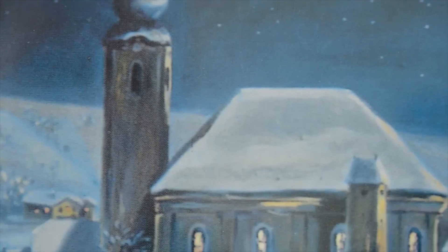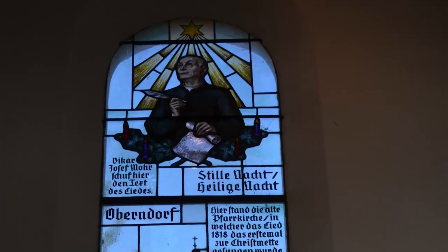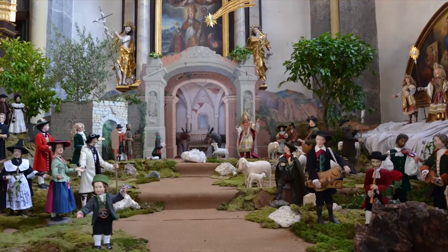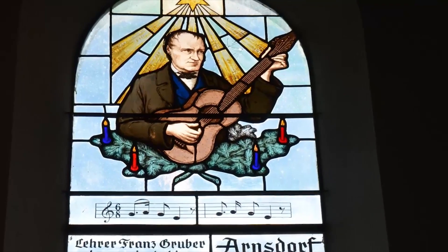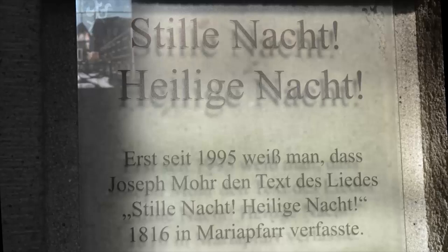As a young man, he was consecrated priest and moved to Oberndorf, which is approximately 20 kilometers north of Salzburg. A few days before Christmas in 1818, Joseph Mohr was faced with a broken organ in his church. He needed to find a quick solution if he wanted to celebrate a festive Christmas Eve with his community. Together with his teacher friend Franz Xaver Gruber, he composed the most famous Christmas carol ever written: Silent Night, Holy Night.